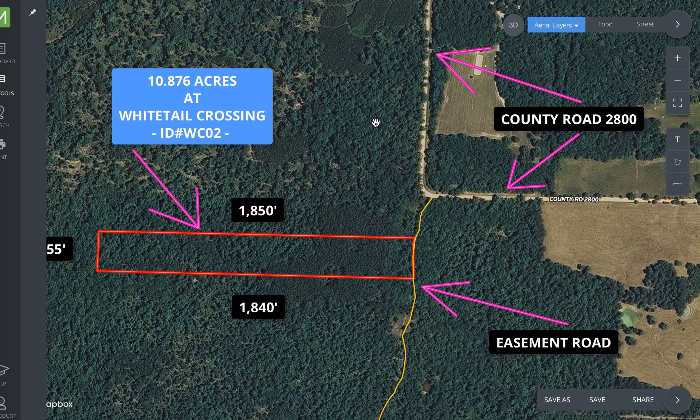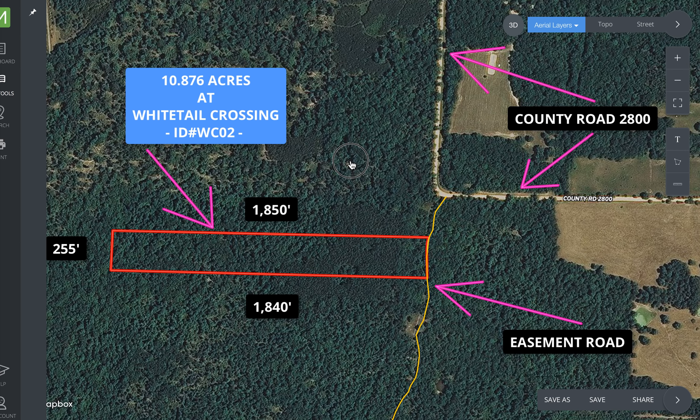Go to instantacres.com. Great tract, good access, very private, amazing hunting. You can check the website to see if it's still available. Surveyed 10-acre tracts like this, especially in this area, just do not last. So if this is something you've been looking for, check the listing. If you have any questions, please just contact us — we'd be happy to talk to you about this or any other property. You can email us at sales@instantacres.com anytime.